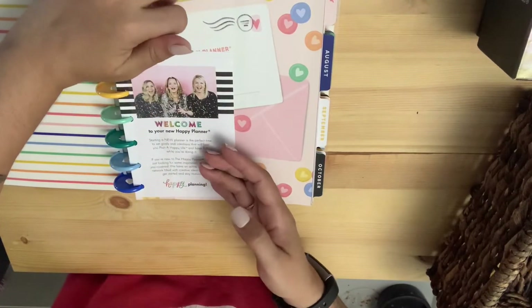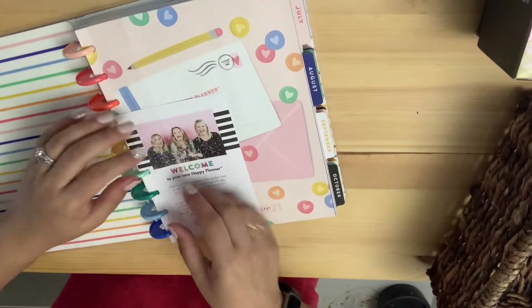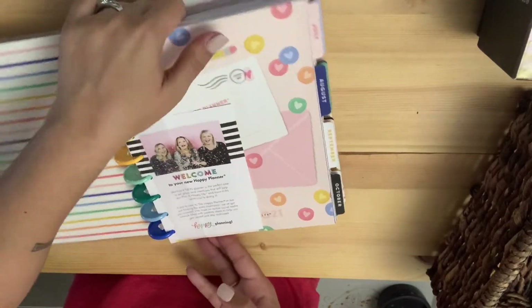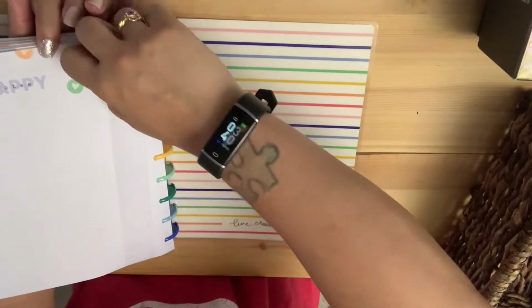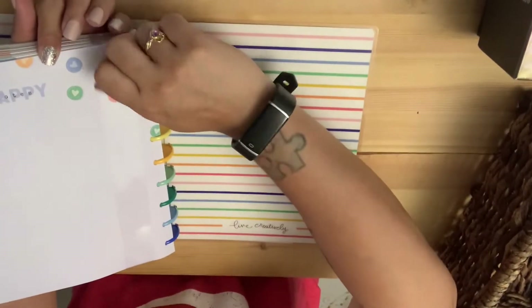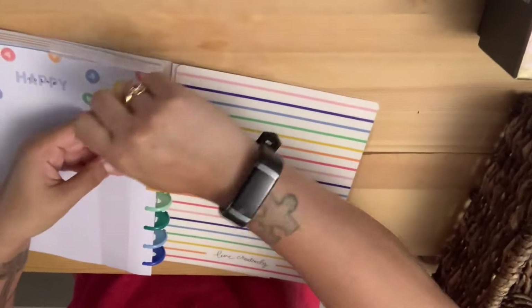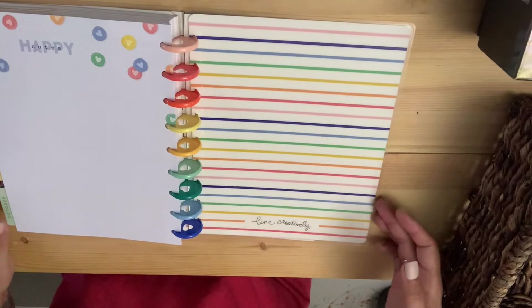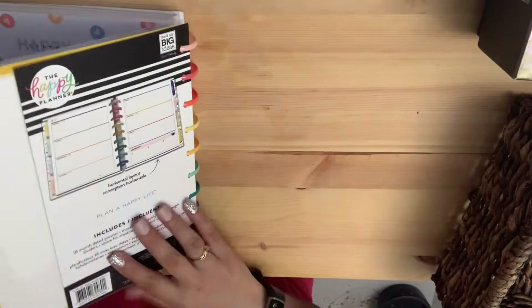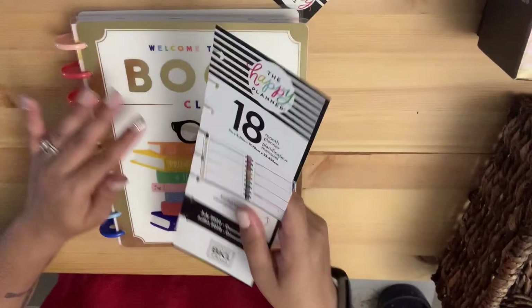It took me about an hour to decide on whether I wanted a Happy Planner or a Recollections one. I was like, you know what, I can add pages to this one so it's perfectly okay. It has a rainbow and it says 'Live Creatively.'